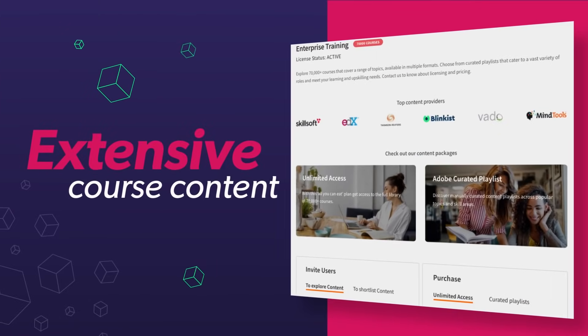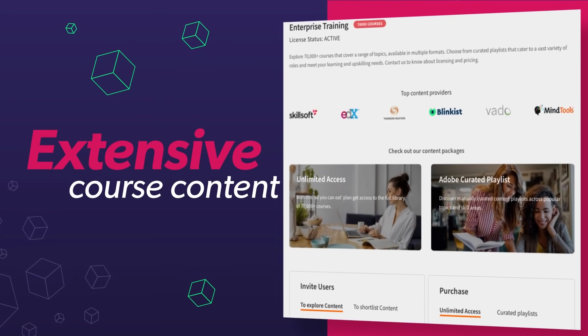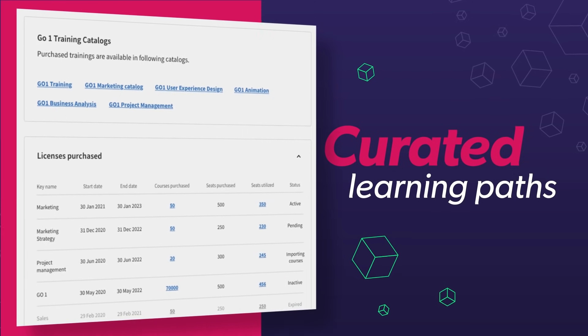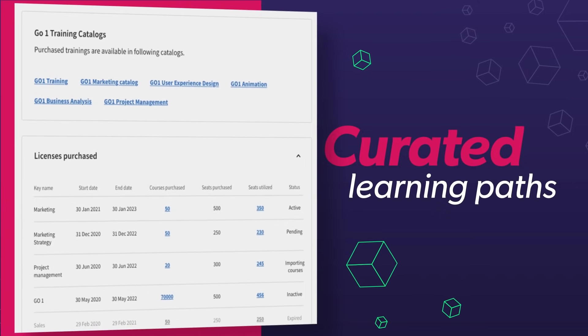Course content is extensive, with more than 70,000 courses that map to virtually every functional area of the enterprise. Course content is relevant to the enterprise's skill needs and learner interests, with curated learning paths that encourage a learning culture within your organization.